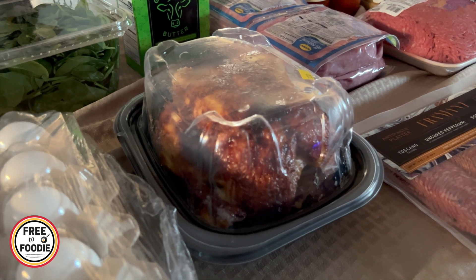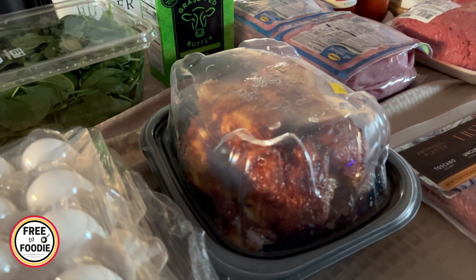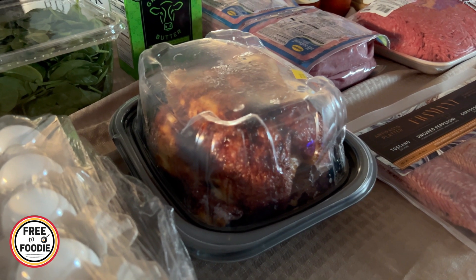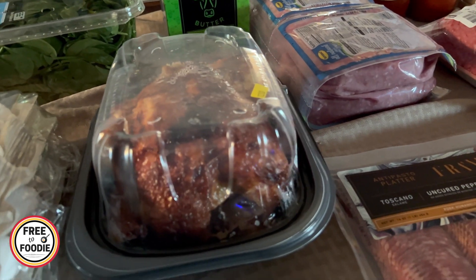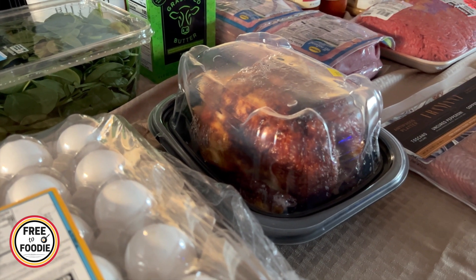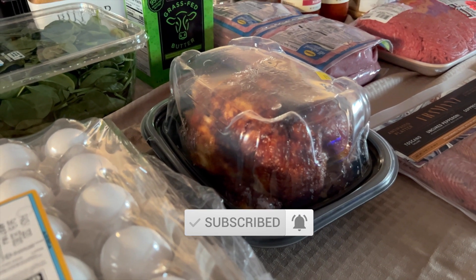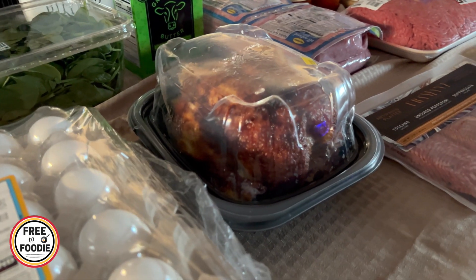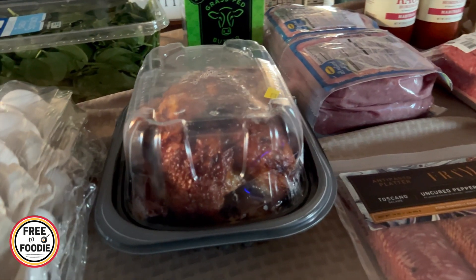Rotisserie chicken — I plan on having that tonight because we were shopping and the family is tired and we're putting everything away. We're going to eat most of the meat tonight, then I'll have a little bit left for chicken salad for lunches. And then I'm going to take the bones and skin and make a stock in my crock pot — about 12 to 24 hours with some leftover celery ends, carrots, and onions — to make a really nice stock. It's a great base for broccoli cheddar soup, potato soup, any kind of chicken soup. $4.99, you cannot go wrong.